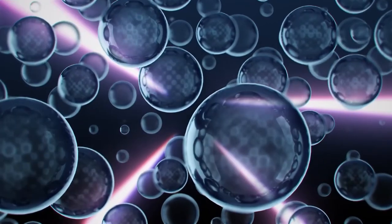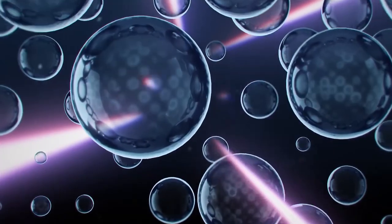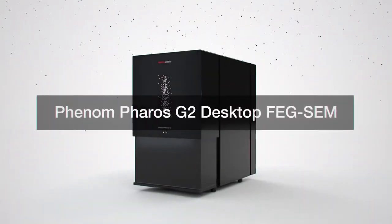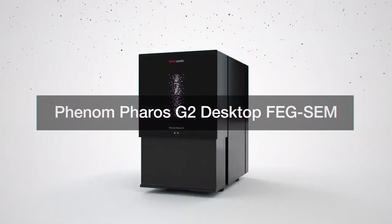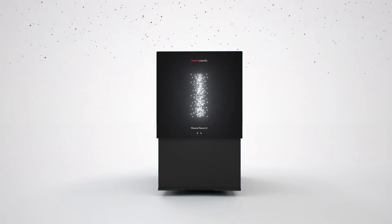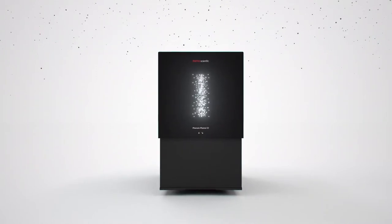But exploring the material world isn't easy. Scientific instruments can be difficult to learn and take lots of training to operate. Introducing the Thermo Scientific Phenom G2 Desktop FEGSEM, the scientific instrument that enables researchers to intuitively understand aspects of the material world.